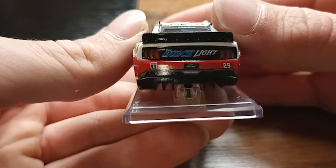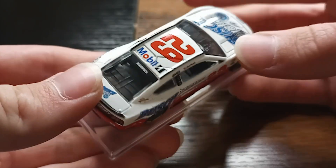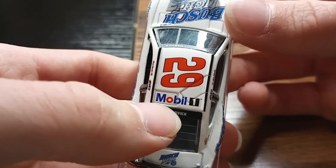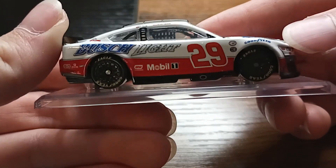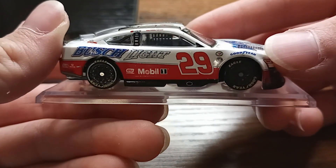It says Busch Light back there with Mobile One there as well. Rear name banner, and kind of just the same on the other side.